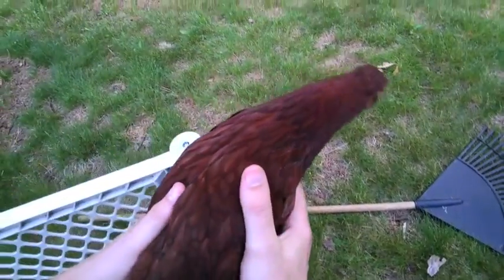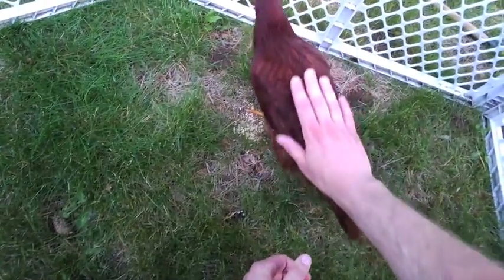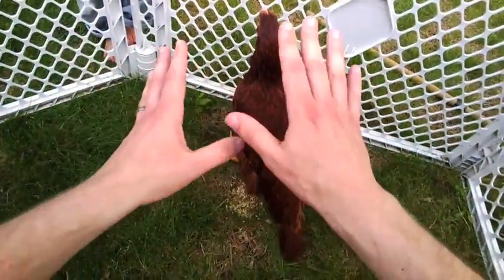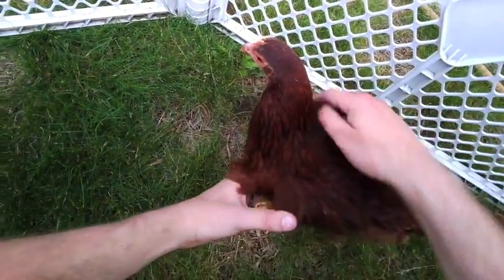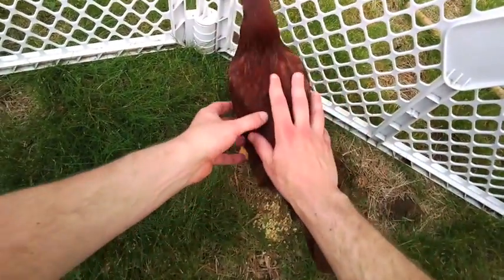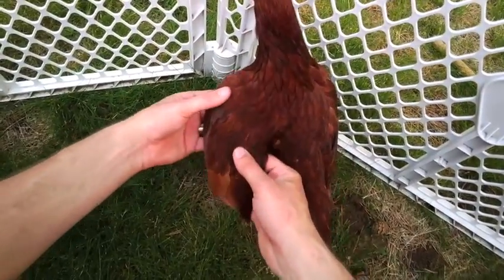The other thing you'll notice is that Mae doesn't really like to fly. If I tried to do this with a robin, there wouldn't be a chance — it would take off and fly away. So even though this chicken is a bird, there are unique properties of its anatomy that allow it to thrive in the particular environment it lives in.